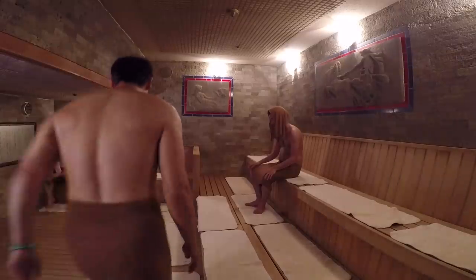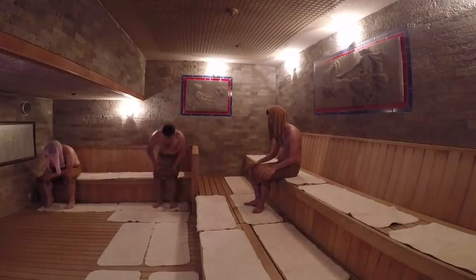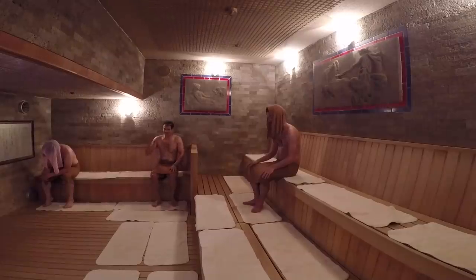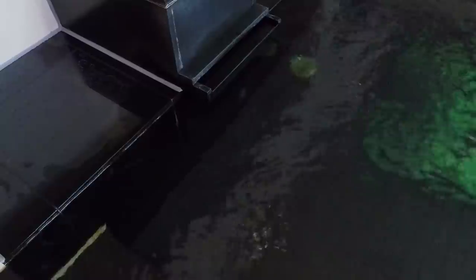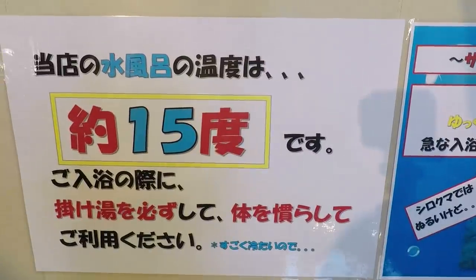It gets hot in here, so you may need to bail when the body says split. If you can stand the heat, the sauna is the place to go to sweat it all out. The temperature in here is near 100 degrees Celsius. When you can't take anymore, it's time for its polar opposite — cool the body down in this polar bear 15 degrees Celsius chill bath.